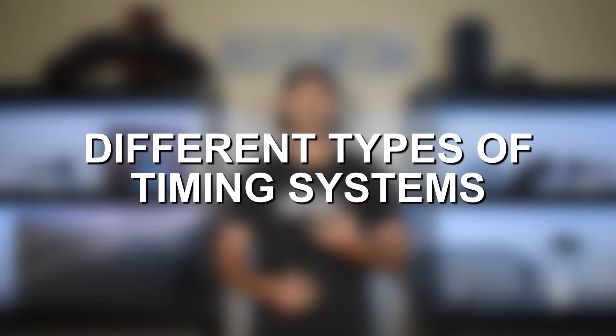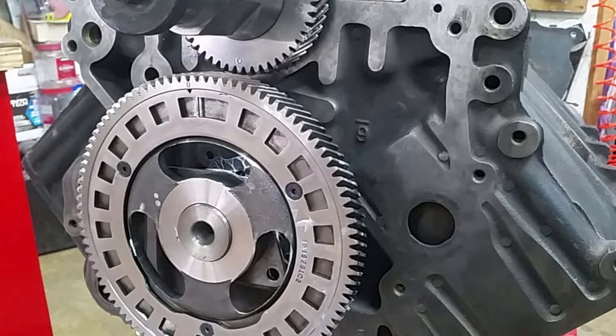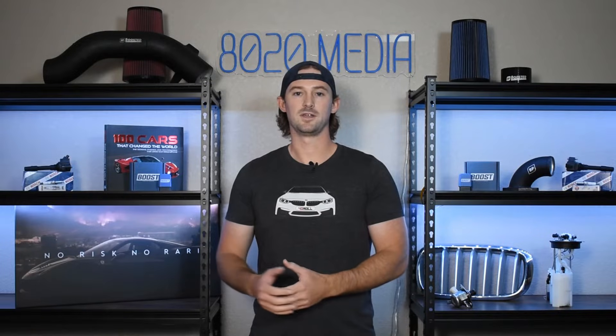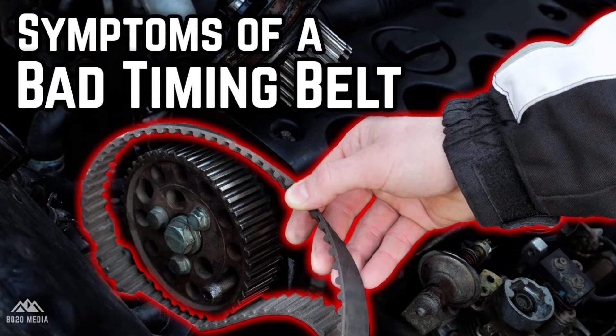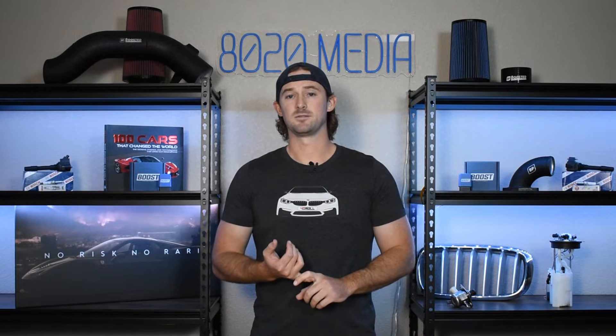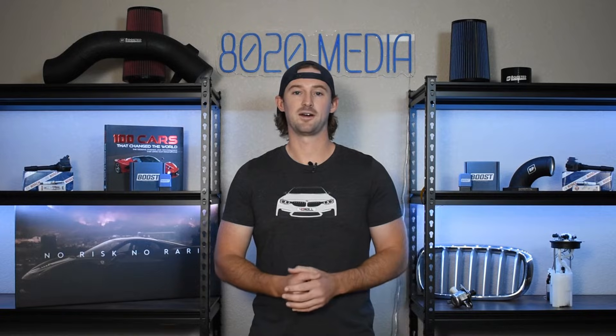There are three different types of timing systems: timing belts, timing chains, which we'll talk about in this video, and gear driven timing systems as well. Gear driven systems are predominantly older and not used as frequently today, which leaves us with timing belts and timing chains being the more common things in more modern vehicles. We've done a video previously on timing belt failure, and it's important to understand whether you have a timing belt or a timing chain because the signs and symptoms of them failing are very different. Please go ahead and check your vehicle — if you have a belt, go ahead and check out our other video.